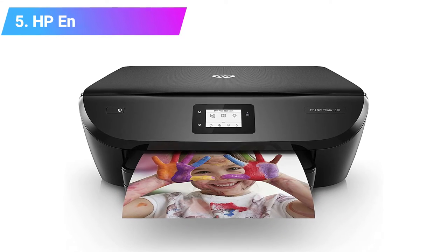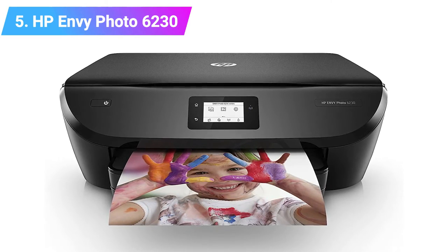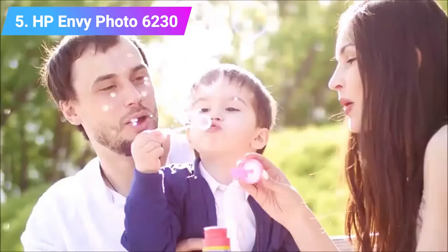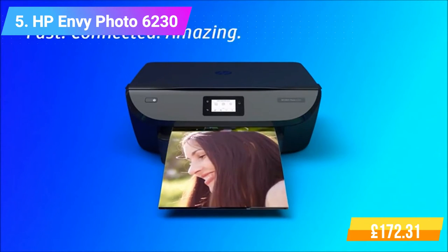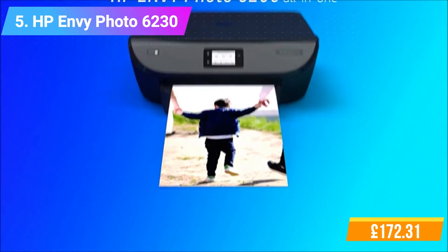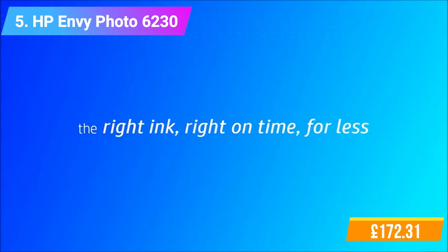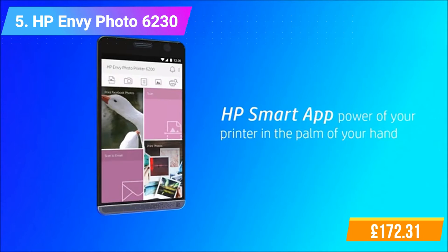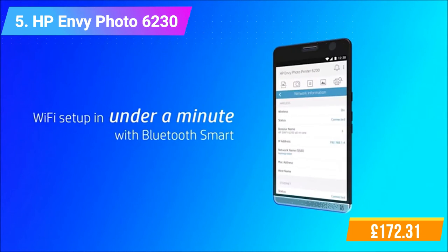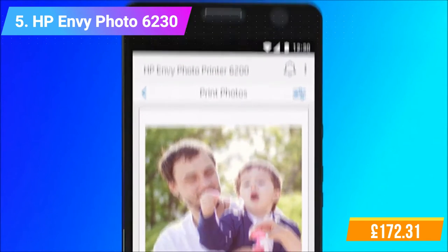Number 5: HP Envy Photo 6230 All-in-One Wi-Fi Photo Printer. Features and functions: Print, Scan, Copy, Web, Photo. Print resolution up to 1200 x 1200 rendered dpi. Mobile printing capability: HP ePrint and Apple AirPrint. Memory: Standard 256 MB DDR3. Connectivity: Standard 1 High Speed USB 2.0, 1 Wi-Fi 802. HP's most versatile printer for home. Speed through multi-page print jobs with automatic two-sided printing.